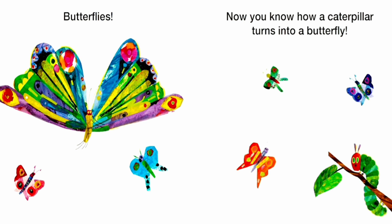Butterflies! Now you know how a caterpillar turns into a butterfly.